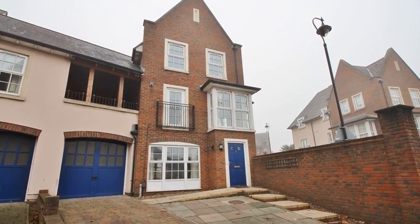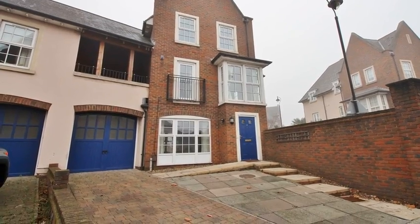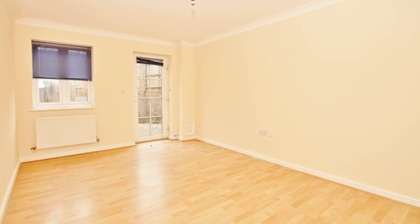This stunning five bedroom family house is situated in the ever popular Ingress Park development. Internally the ground floor accommodation offers a shower room, two bedrooms and a utility room.